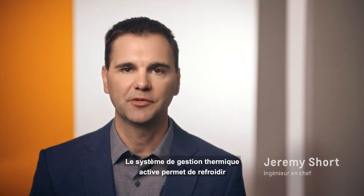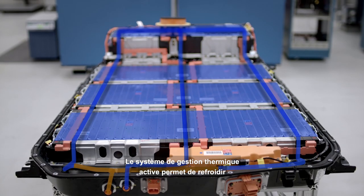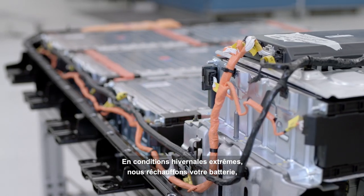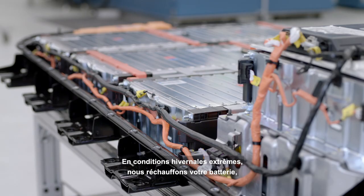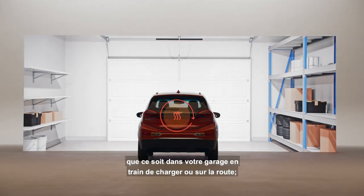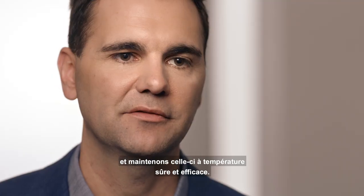We have an active thermal management system that allows us to either cool or heat the battery pack by flowing fluid into the pack. In an extreme winter condition, we're able to heat the battery — whether that be in your garage on the charger or while you drive down the road — and we keep it in a safe and efficient temperature zone.